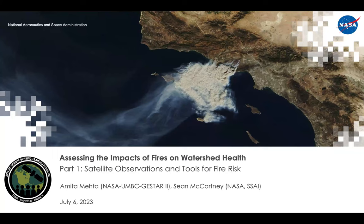Hello and welcome everyone. Welcome to this ARSET training on assessing the impacts of fires on watershed health. Part one is going to be on satellite observations and tools for fire risk. My name is Amita Mehta and I will be conducting this session with the help of my colleague Sean McCartney.